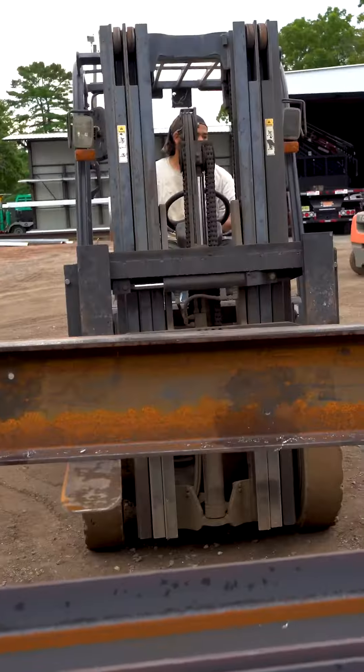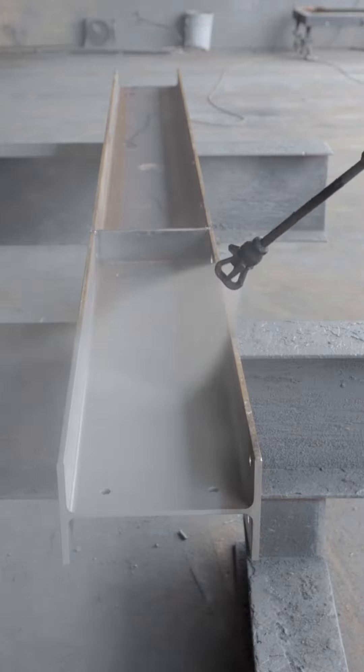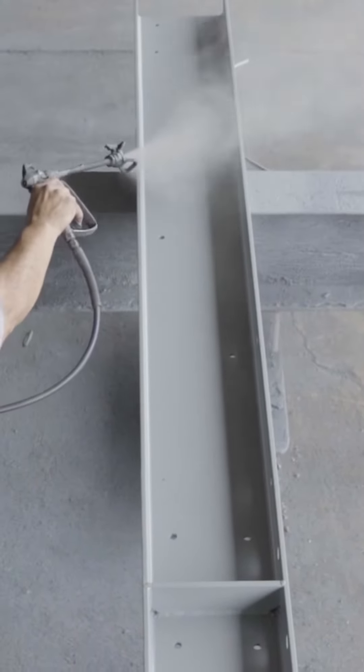The packing holes are drilled to the specifications given to us by the builders. The beam is then sent to get painted with primer before it is sent out to the field for installation.